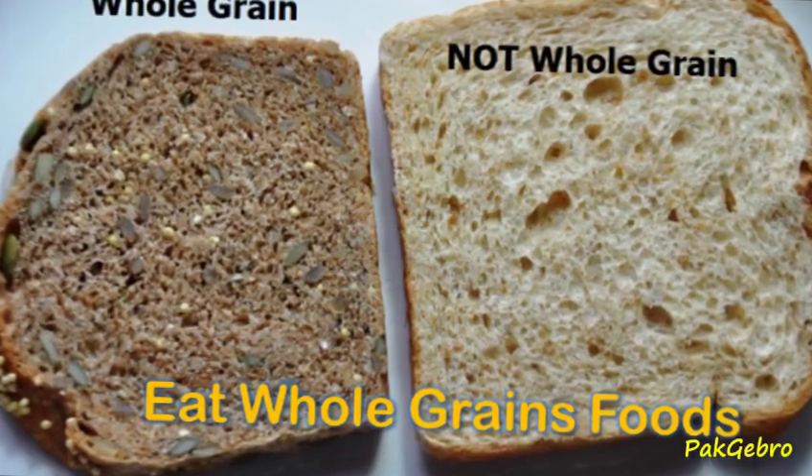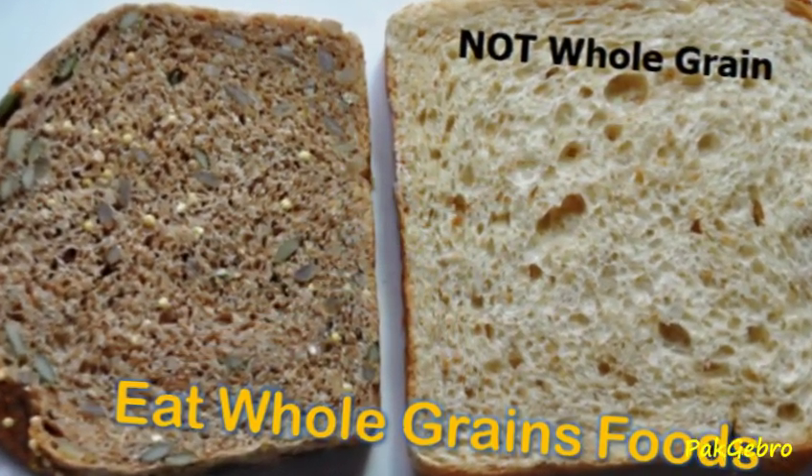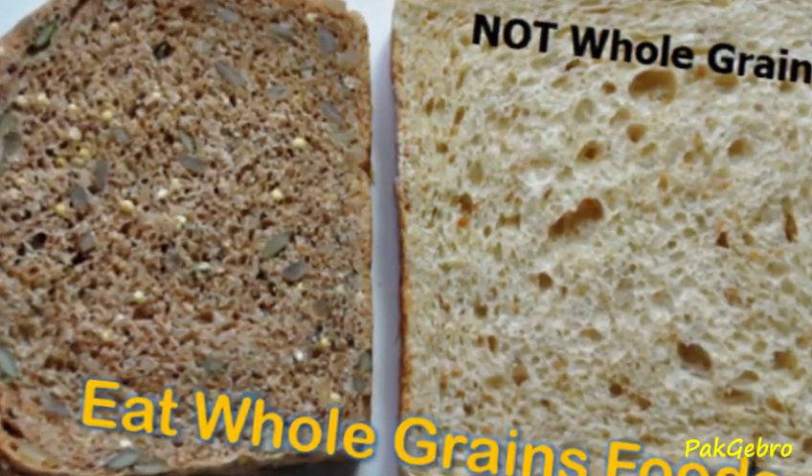Cereals, pastas, and breads made from whole grains are enriched with iron. Eating these foods can up your iron levels, in turn upping your hemoglobin level.